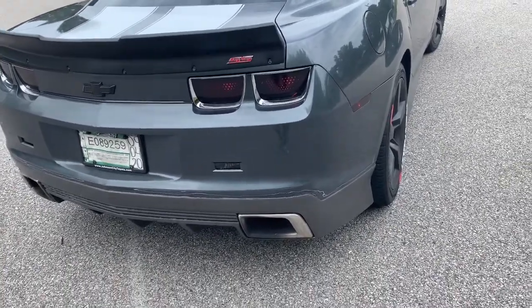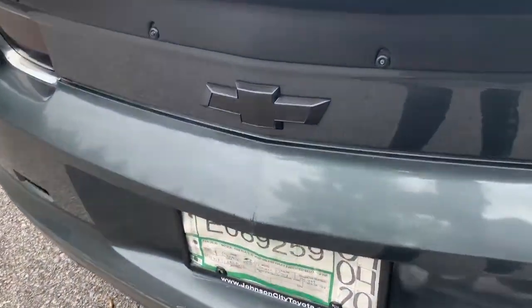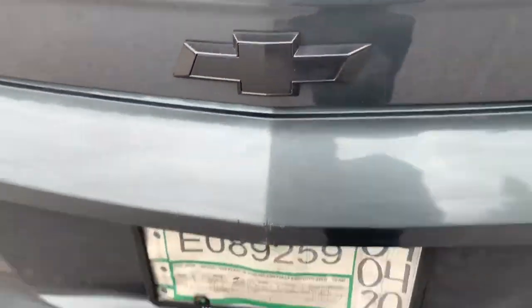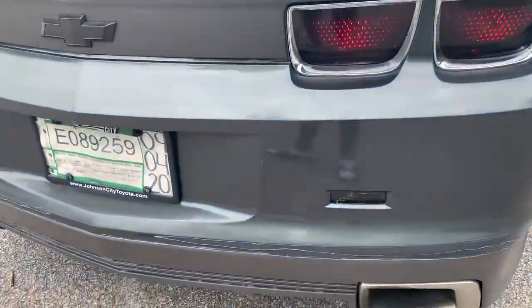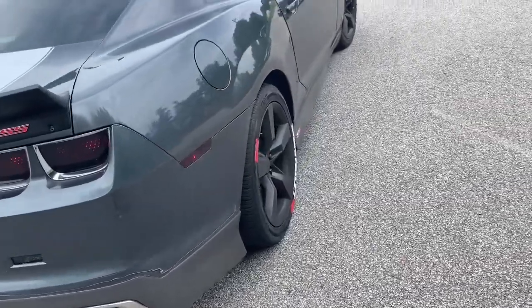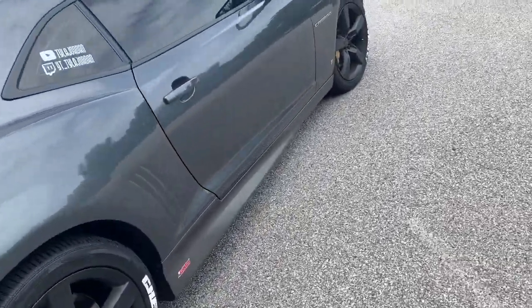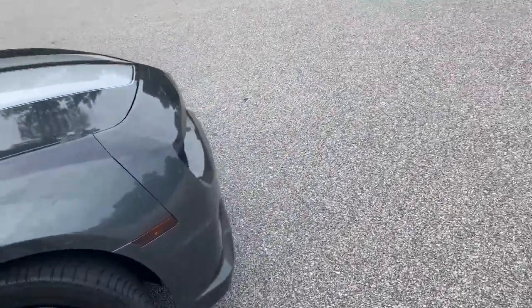I got my exhaust done — it's a custom exhaust. I blacked out my Chevy emblem, blacked out my taillights, blacked out my reverse lights. Yeah man, this car is not stock.